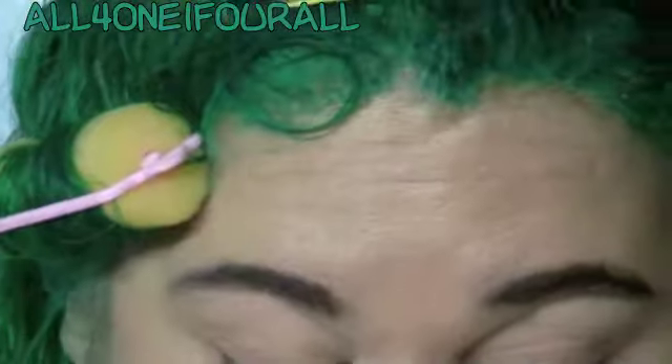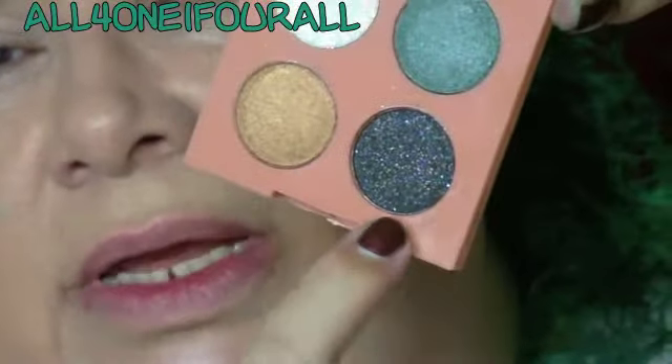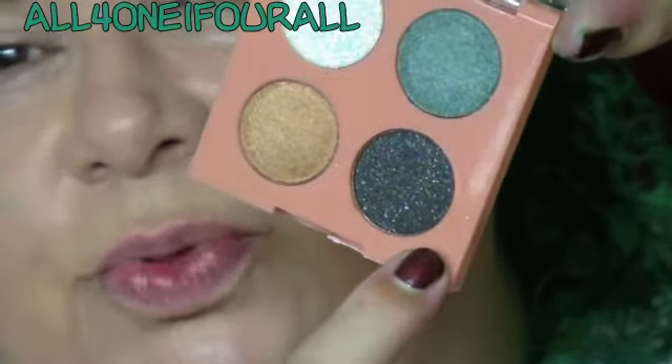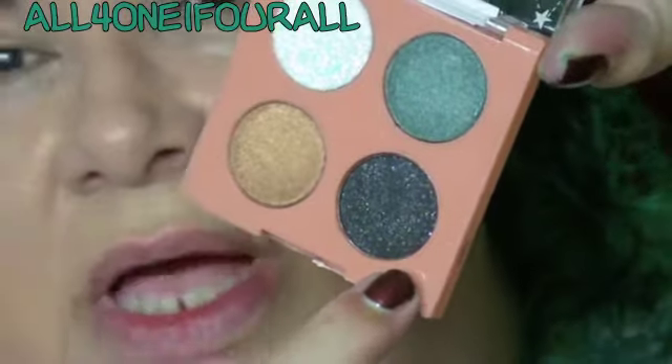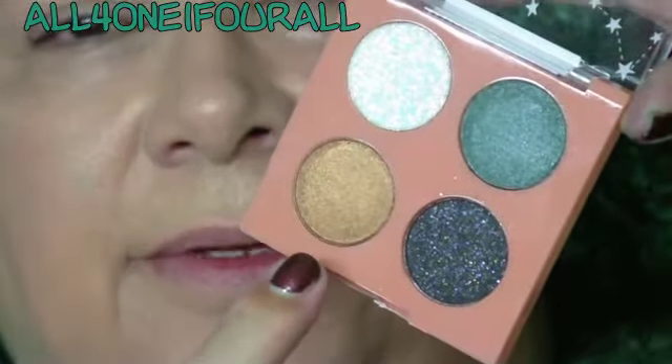I'll be honest, I am at a loss. That aqua color is too pretty to not use on the lid, but this black with the rainbow glitter in it is also too pretty to just use as a contour color, so I think I'm gonna do a smoky eye. Let's see how this goes.